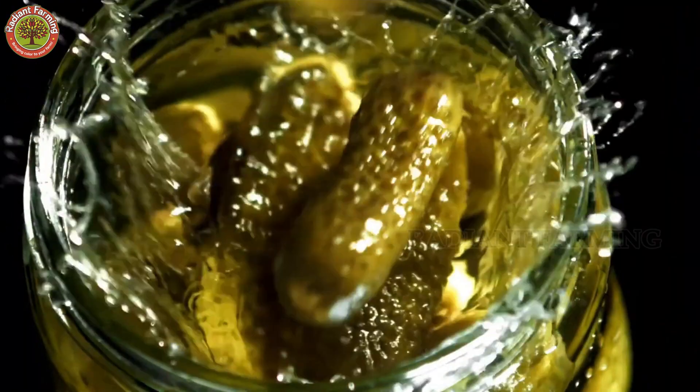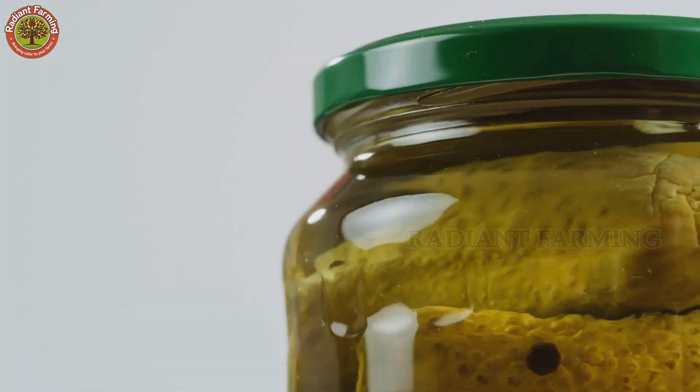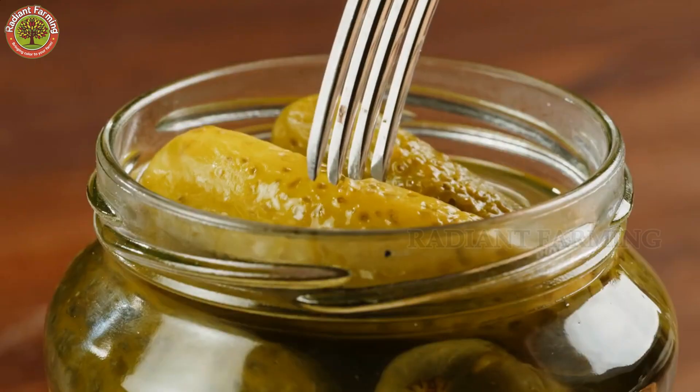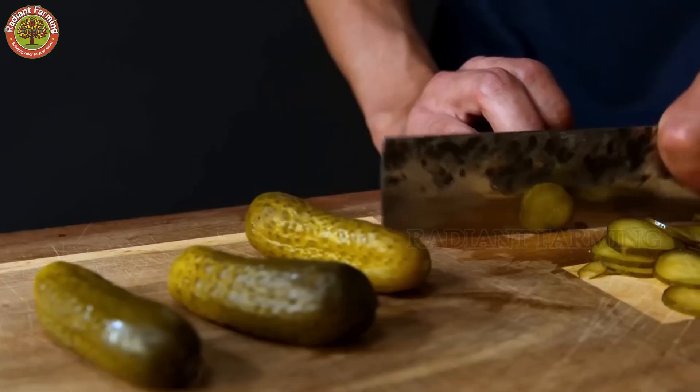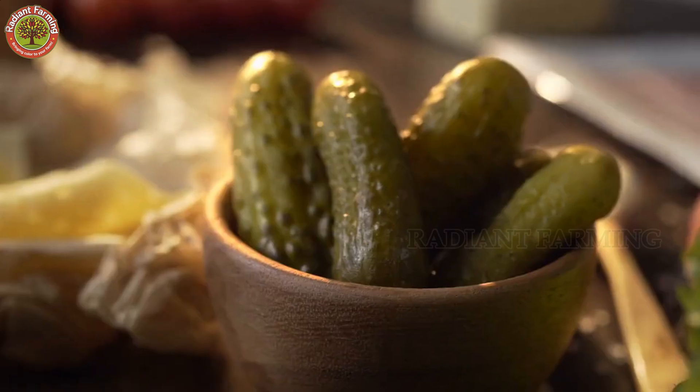Pickles — the familiar treat that almost no one can resist. Their crispy texture and mildly tangy taste, with a hint of sweetness, have become an essential part of countless meals, from a refined side dish to the perfect companion of a juicy hamburger.